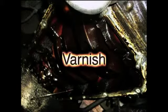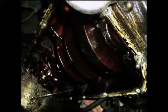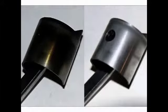Unburned fuel leaves behind a gummy residue called varnish. Varnish builds up on engine components, coating surfaces and plugging oil passages and filters. Varnish also prohibits proper engine lubrication by encouraging oil contamination.